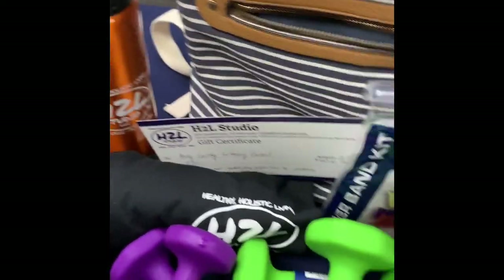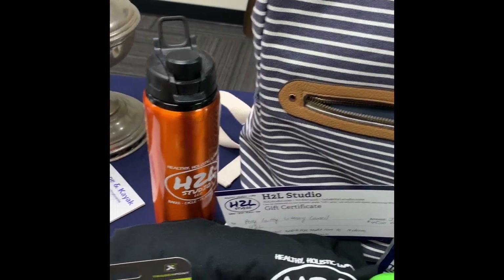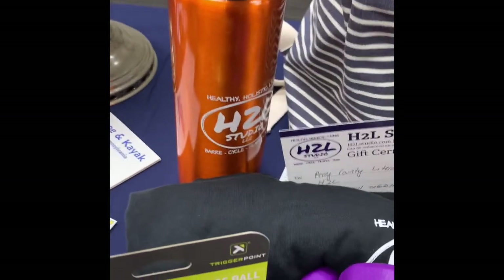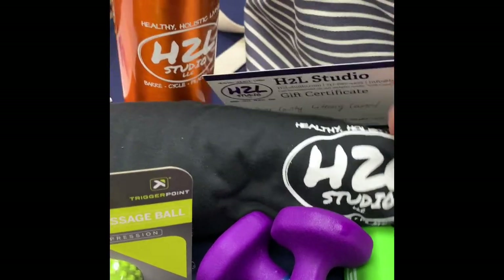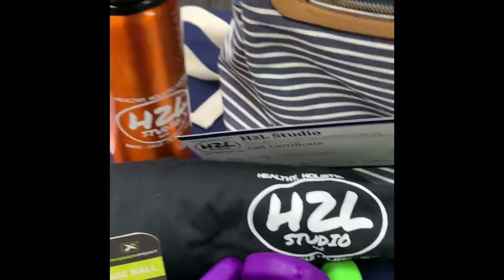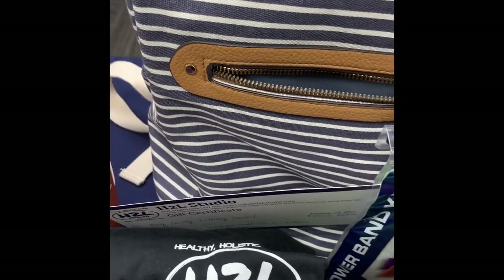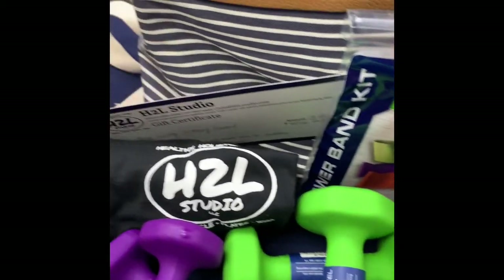Next, H2L Studio, and Dave and Linda Kutz put together this next package. H2L Studio is in Mechanicsburg — they do bar, cycle, pilates, and yoga. You've got a gift certificate for three free classes valued at $45, and then all these other goodies to go along with it.